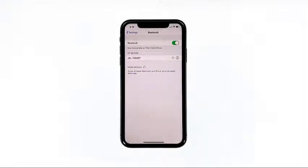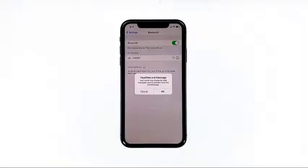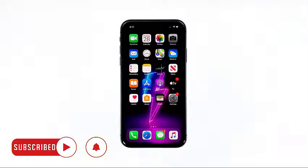Third solution: factory reset your iPhone 11. The reset will be able to fix network issues, including this problem, but make sure to create a backup of your important files and data because they will be deleted and you may not be able to retrieve them. When ready, follow these steps.